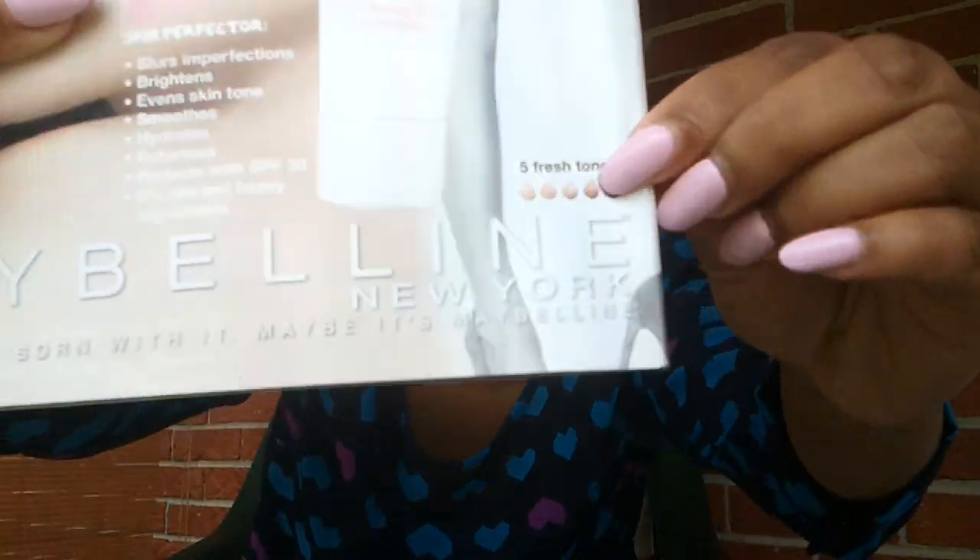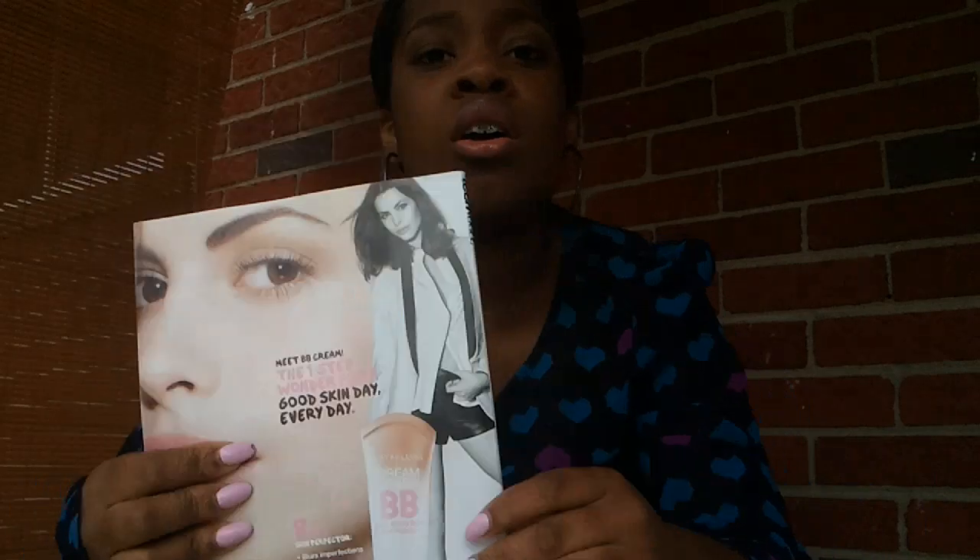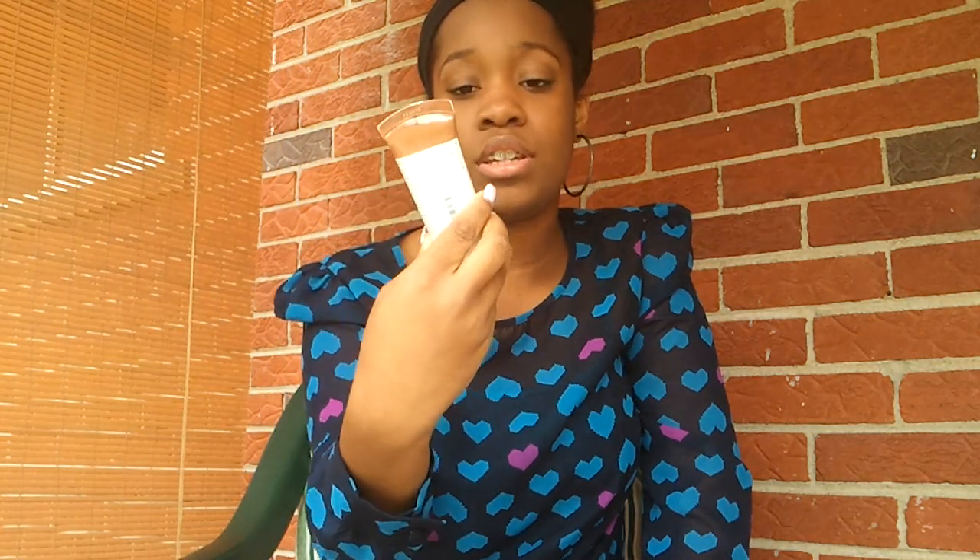I have the last tone, which is Deep Sheer Tint. That's the darkest it comes in in the U.S. I believe in the U.K. the darkest it comes in is this one right here. A lot of people from the U.K. and women of color don't really like this product because it's not as dark as they want it to be. So I have the Deep Sheer Tint.